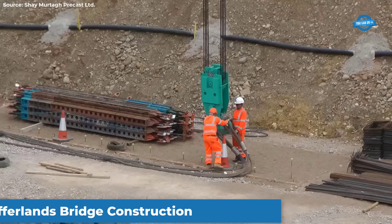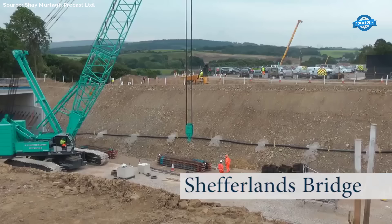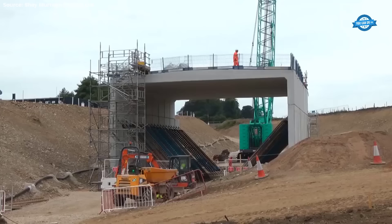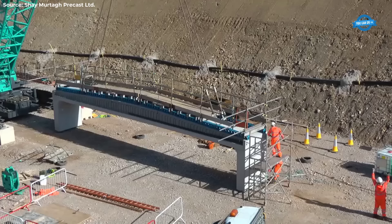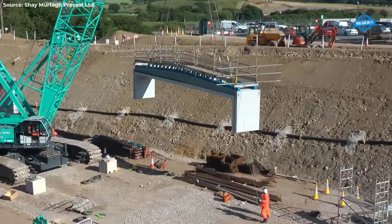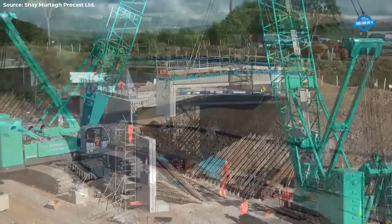The production of precast concrete beams for the Shefferlands Bridge construction project is a meticulously orchestrated process, emphasizing precision, quality, and efficiency. It begins with the crafting of reinforced cages and main connections in specialized workshops dedicated to mold creation and production of reinforcing elements. Jig-built cages are meticulously assembled, ensuring structural integrity and strength. Next, the reinforced cages are positioned within partially assembled molds with precision and care, ensuring proper alignment and fit.